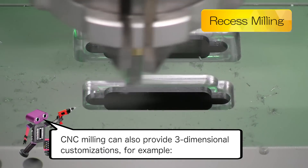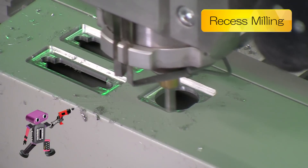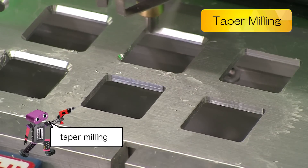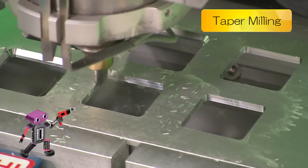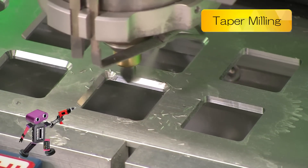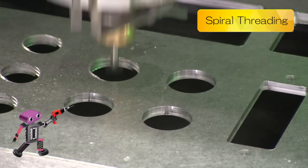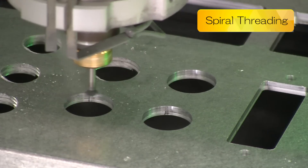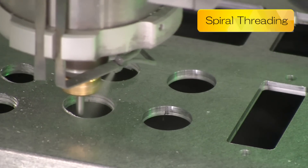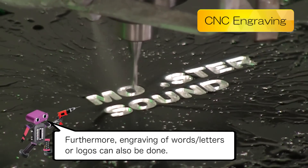CNC milling can also provide three-dimensional customizations. For example, recess milling, taper milling, and spiral threading can also be done. Furthermore, engraving of words, letters, or logos can also be done.